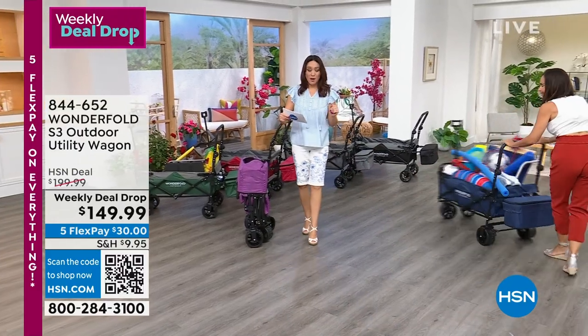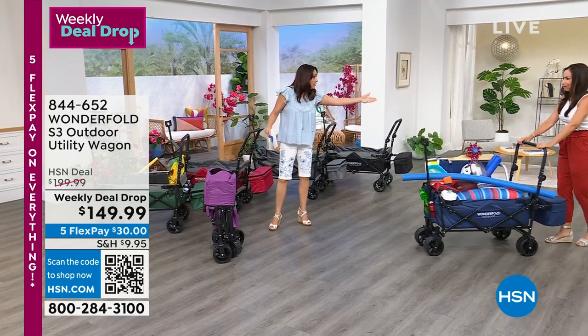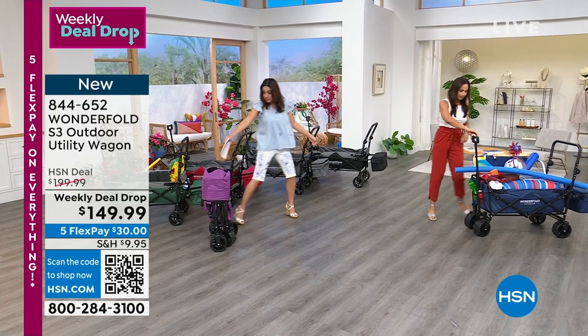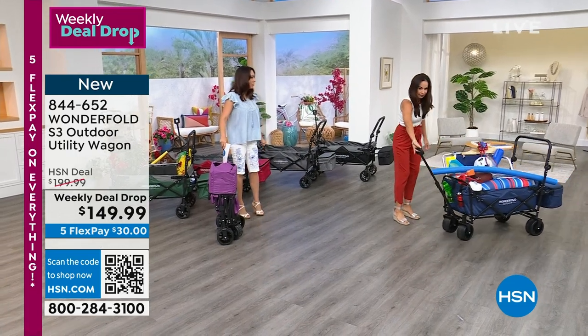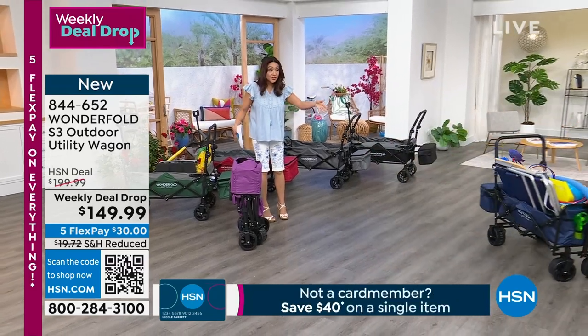Weekly deal drop — $50 off. 200-pound capacity. Push it, pull it. Put whatever you want inside. Folds up. Comes to you just like this. Mega wheels — we're going off-roading with these wheels.